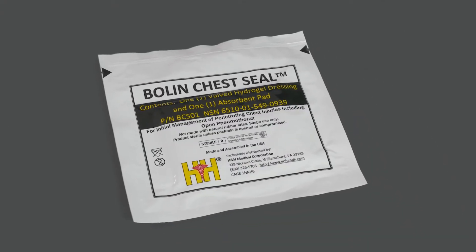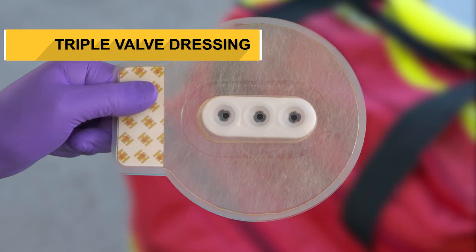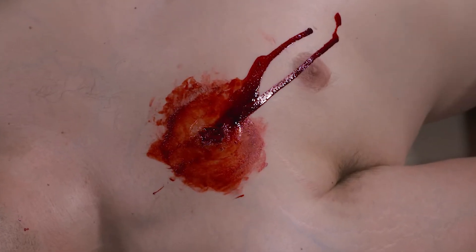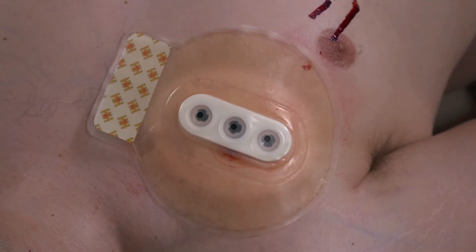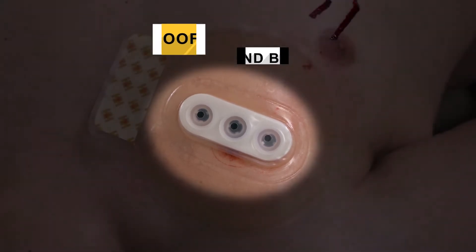The military-proven Bowline chest seal is a triple valve dressing for treating open pneumothorax and preventing tension pneumothorax that result from penetrating chest wounds such as gunshot and stab wounds or other penetrating trauma. The patented failure-proof triple valves allow air and blood to escape while preventing re-entry.